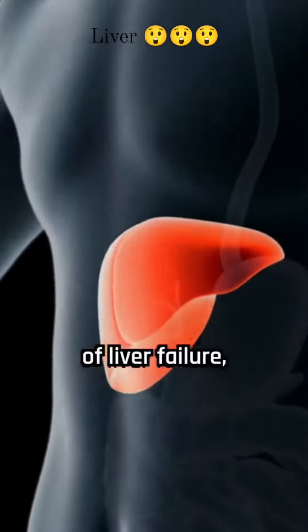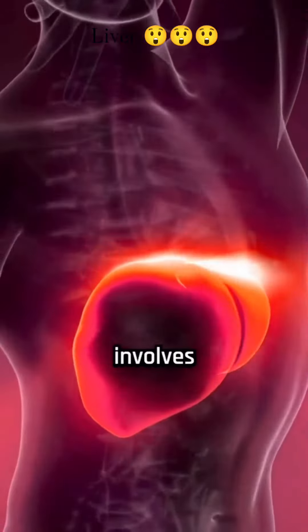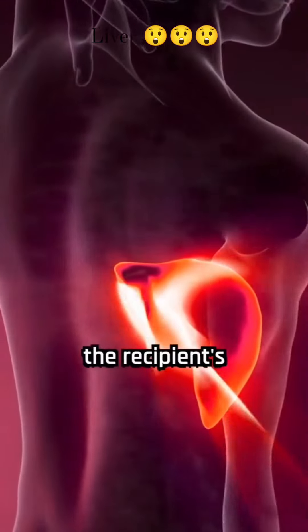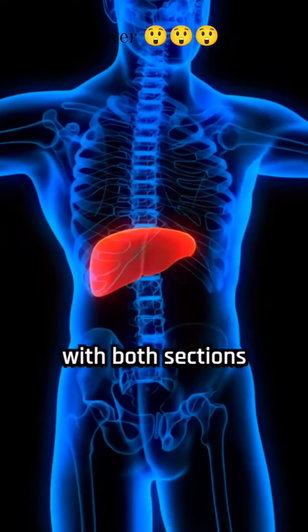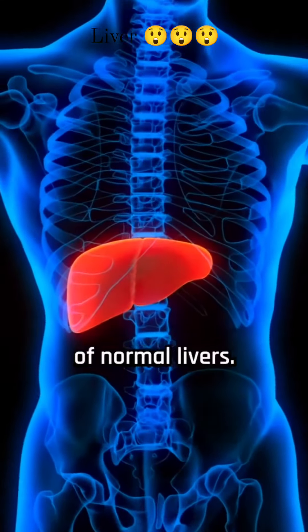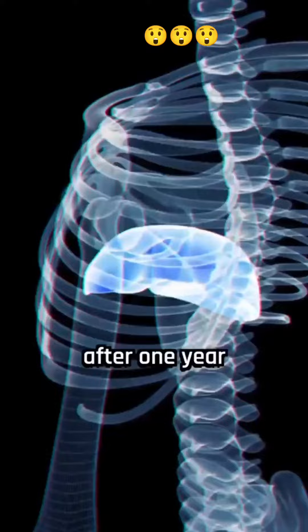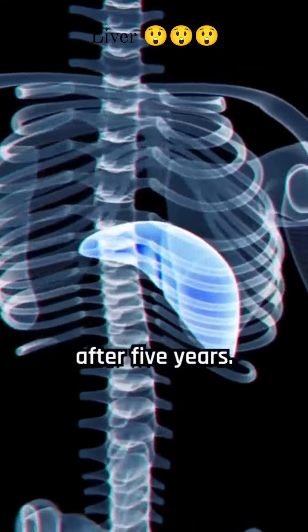In cases of liver failure, a liver transplant may be necessary, with the most common cause being liver cirrhosis. Liver transplant involves using a partial healthy liver from a donor to replace the recipient's unhealthy liver, with both sections growing to the size of normal livers. The survival rate for liver transplant is 89% after one year and 75% after five years.